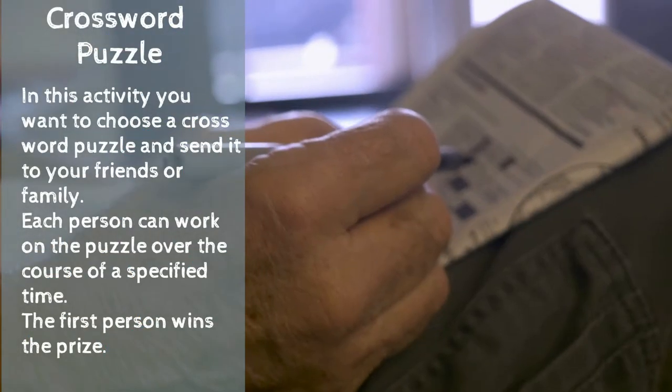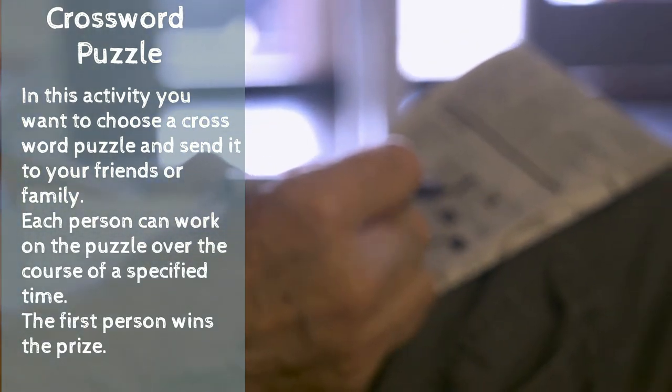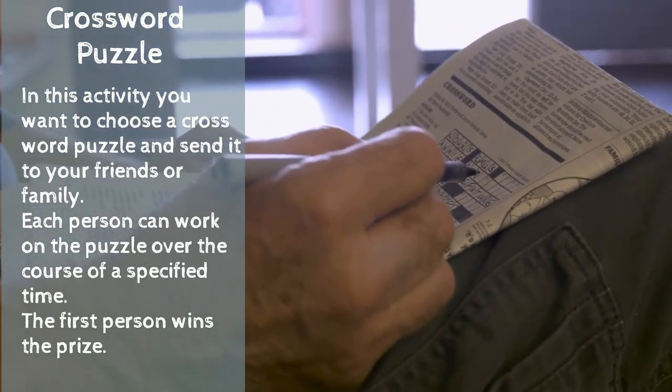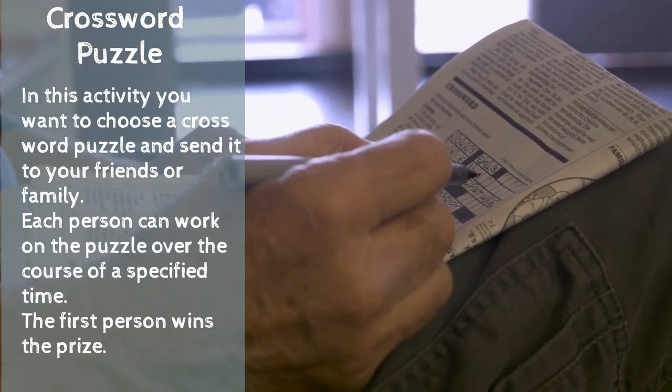The next activity: crossword puzzle. Choose a crossword puzzle and send it to your friends or family. Each person can work on the puzzle over the course of a specified time. The first person to finish wins the prize. It's a great way to spread this out, or you can do it very quickly.